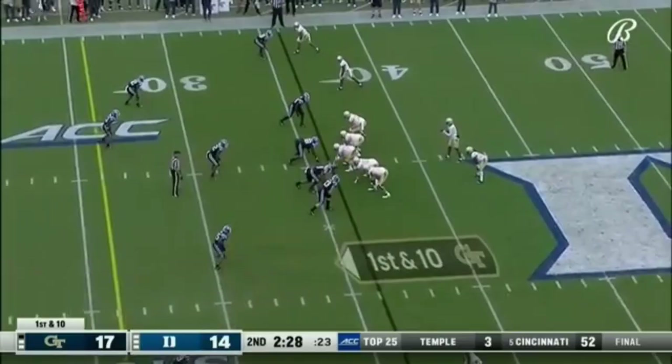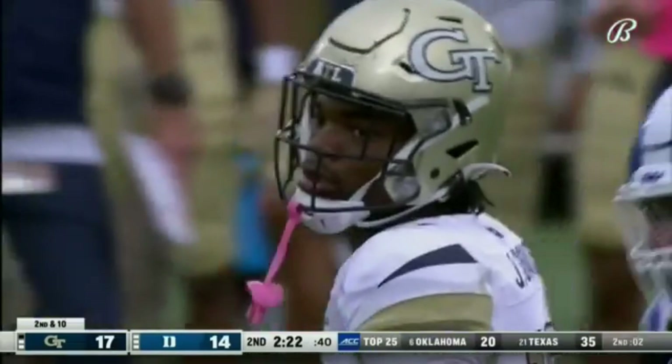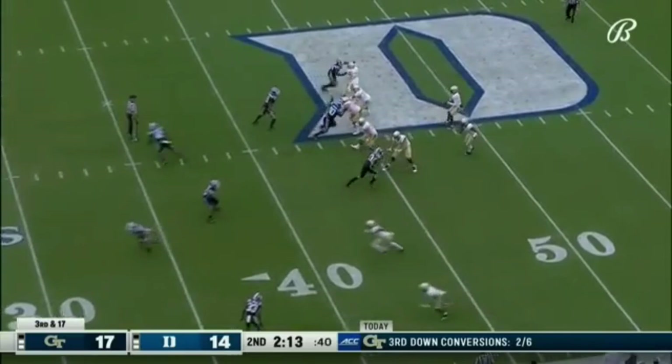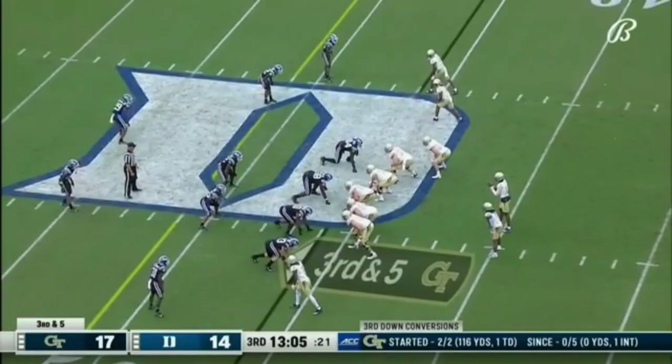From the 36 of Duke. Sims back the other way, and that one will sail and be incomplete — trying to come back for Malachi Carter. Give him that short field with two minutes left. Sims pass intercepted — anticipated and picked down the sideline by Leonard Johnson, and he's out of bounds.